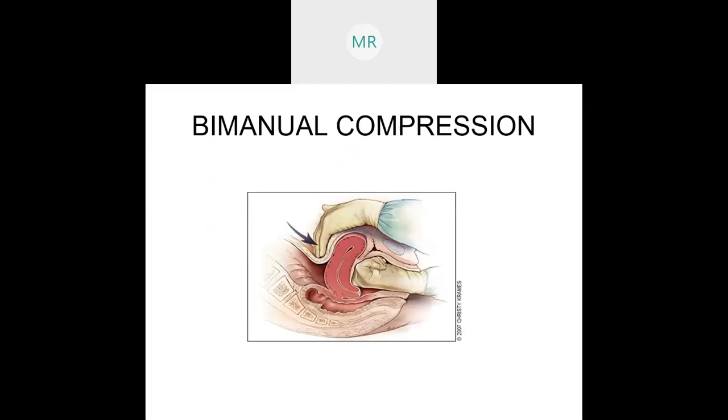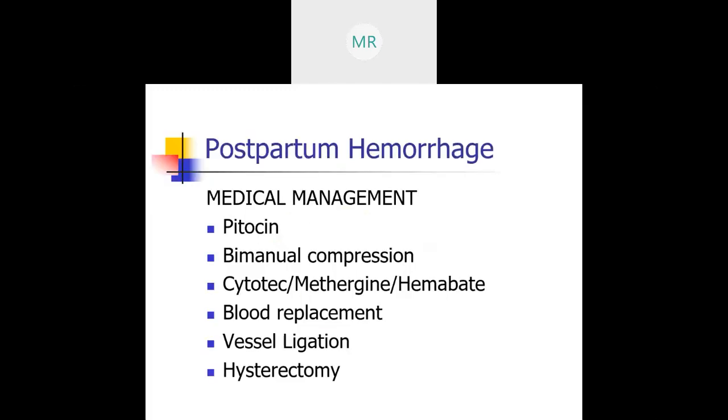At this point we must give medications. We cannot let this postpartum hemorrhage continue. Cytotec, Methergine, and Hemabate are the options. Cytotec is pretty much your first-line medication used in hospitals right now for postpartum hemorrhage because it works very well. You give 800 to 1,000 micrograms rectally times one, and usually that will take care of it.